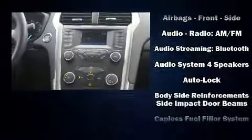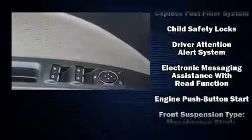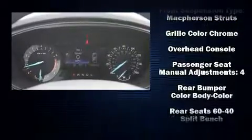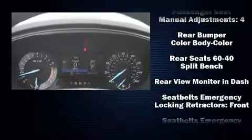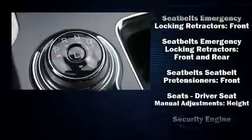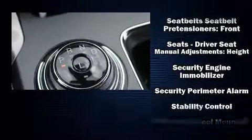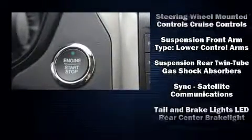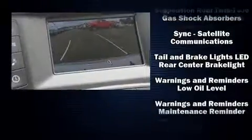Ford ensures the safety and security of its passengers with equipment such as dual front impact airbags with occupant sensing airbag, front and side impact airbags, brake assist, ignition disabling, and four-wheel disc brakes with ABS. This car was designed with safety in mind, allowing you to drive with even greater assurance.